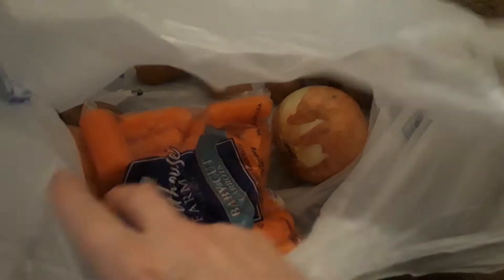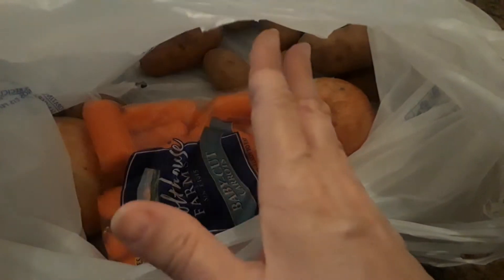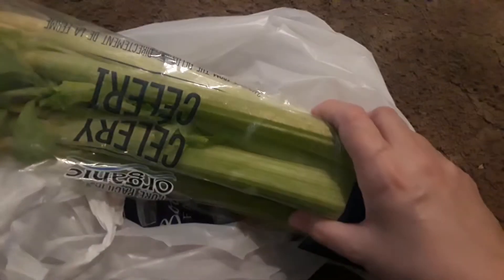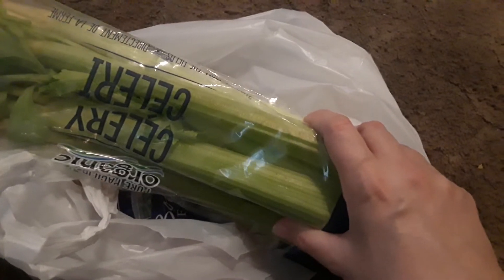I got a bag of baby carrots, which is good to make like a crock pot beef stew or whatever. I got a whole bunch of potatoes and onions in here. I also got this gigantic big thing of celery because I'm going to make like a stuffing chicken cheesy crock pot meal.